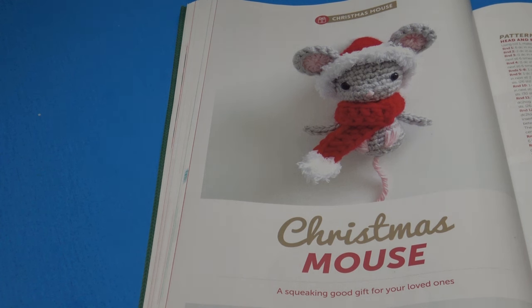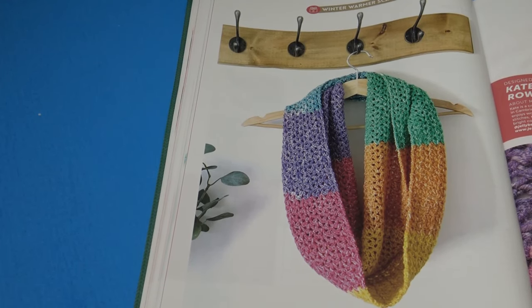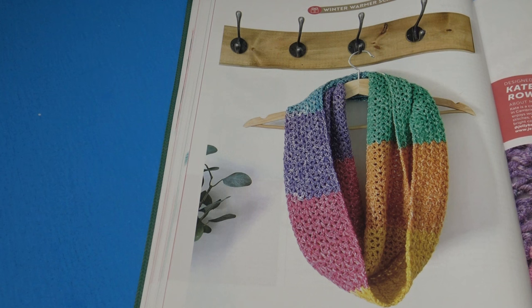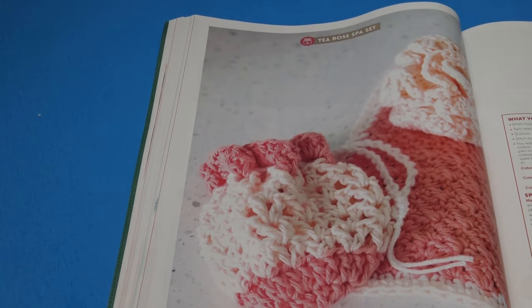The next pattern is the Christmas Mouse — 'a squeaking good gift for your loved ones.' Again, no finished measurement — it's probably just a couple inches tall, not very large. Then the Winter Warmer Scarf — 'stay cozy with this beautiful accessory.' It does give the finished measurement: 200 by 22 centimeters or 78.75 inches by 8.75 inches, in beautiful rainbow colors.